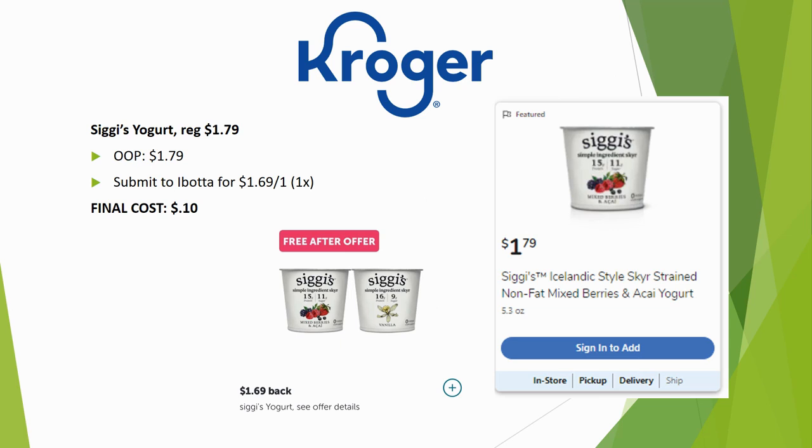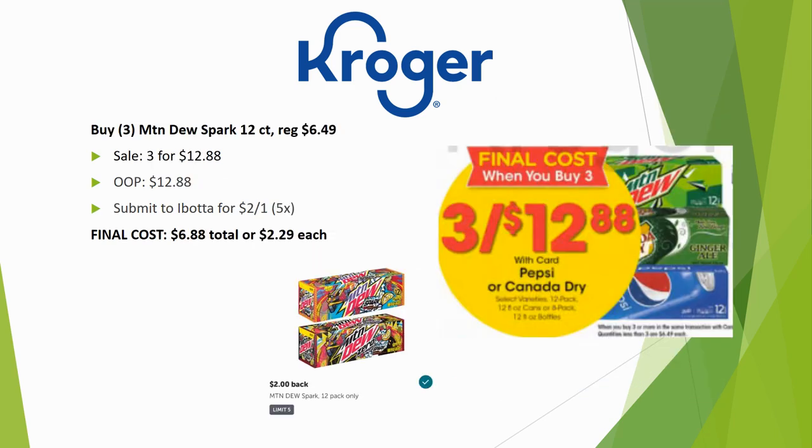An almost-freebie: CGS yogurt is regularly priced $1.79 — pay that out of pocket, then submit to Ibotta for $1.69 back on one, limit once, for a final cost of just $0.10. I think Kroger may have raised the price on this product, since this Ibotta offer is only available at Kroger — you'd expect it to cover the full price. Either way, $0.10 is still a great deal.